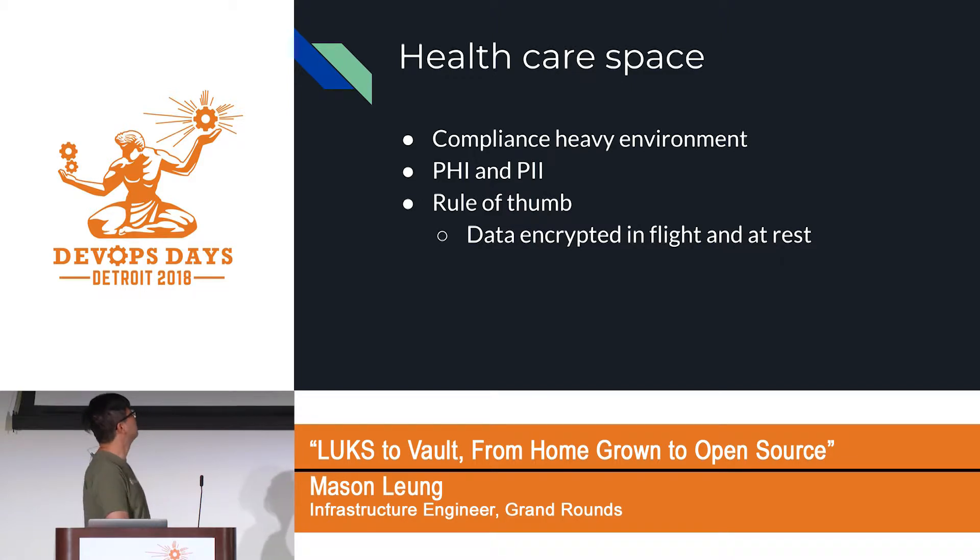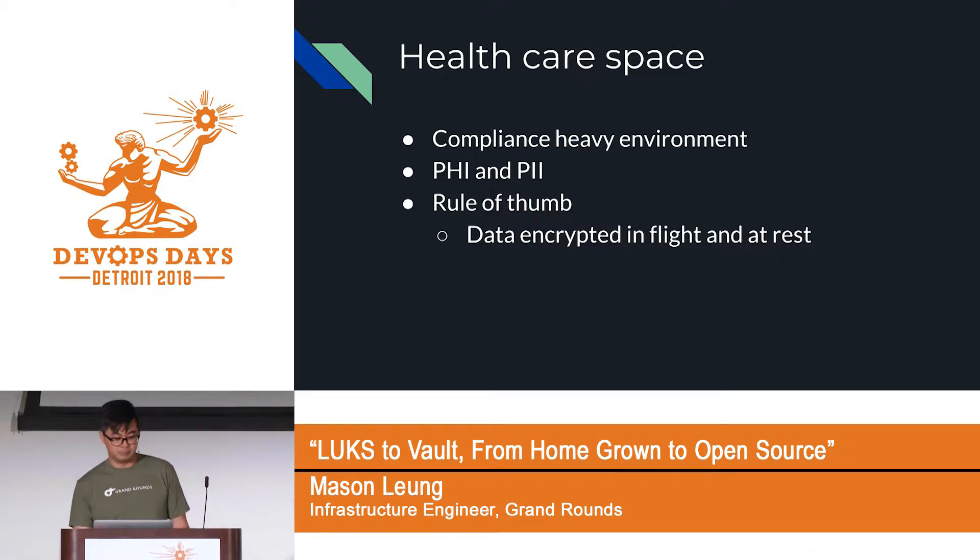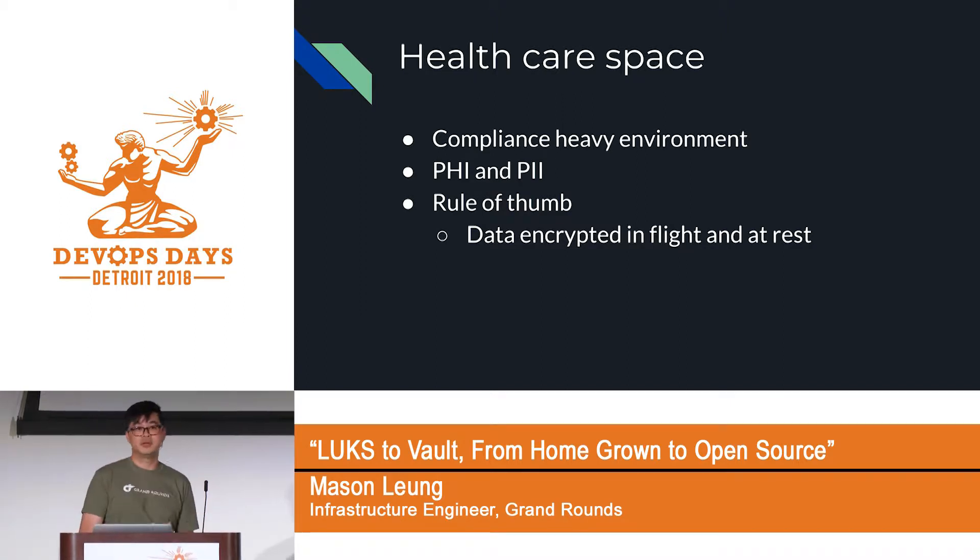Being in the healthcare space, this is a very heavy compliance environment. We have to deal with PHI and PII data on a daily basis. PHI is personal health information and PII is personally identifiable information. In order to be in compliance, the rule of thumb is you have to ensure your data is encrypted both at rest and in flight.